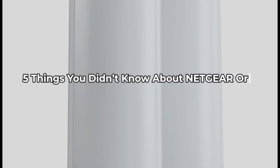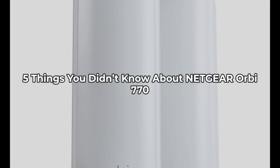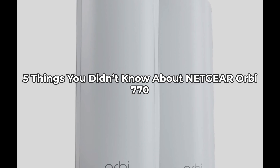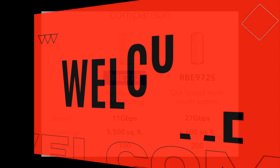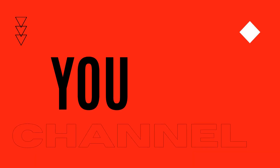Welcome to the Inspect Aspect. Today, we're diving into the five things you didn't know about the Netgear Orbi 770 Series Tri-Band Wi-Fi 7 Mesh Network System. If you think you've seen it all, think again. Let's explore what makes this router and satellite extender combo stand out in a market filled with options.